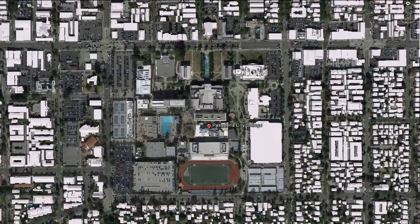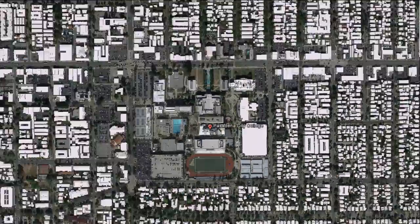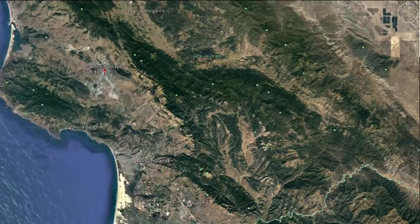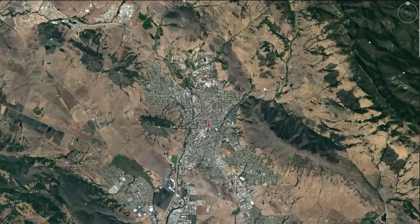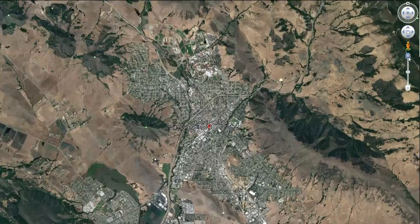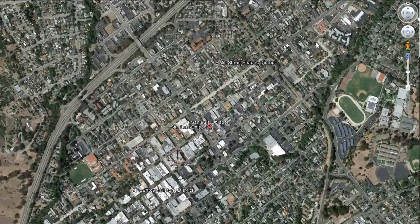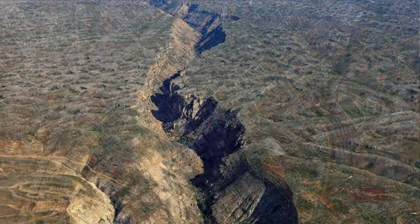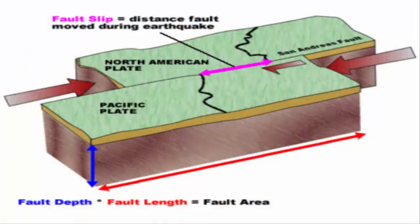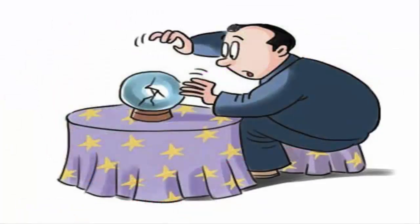We will depart from our home campus, Pasadena City College, and travel to the city of San Luis Obispo. Our trip into central California will bring us towards one of Earth's lithospheric hazards: earthquakes. Within San Luis Obispo is the famous San Andreas Fault Line, which was created by the North American Plate and Pacific Plate sliding past each other. Scientists say this transformed plate boundary is long overdue for a big earthquake.